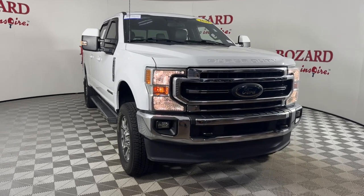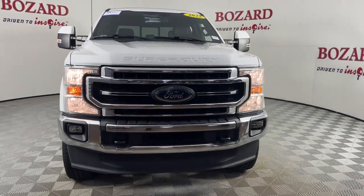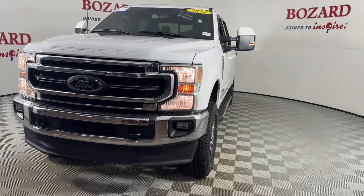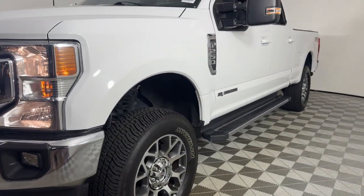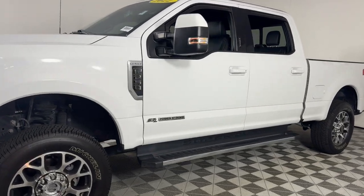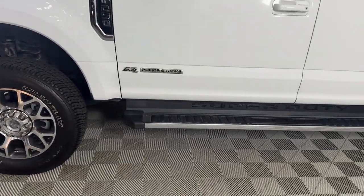Enjoy the view of this 2022 Ford F-250. With less than 80,000 miles on the odometer, this vehicle stands out from the rest. Take on tough jobs with confidence in this fully capable F-250.